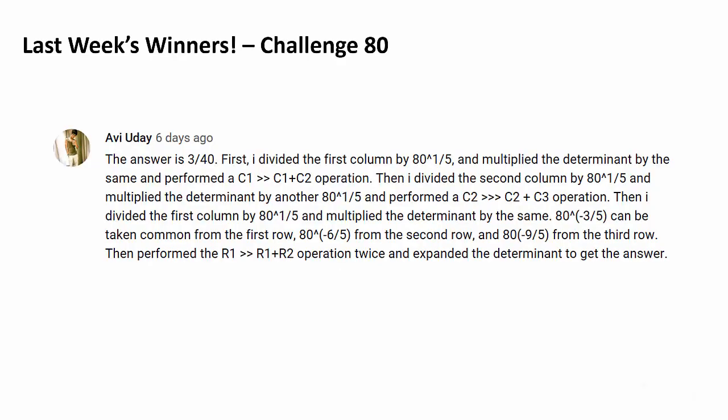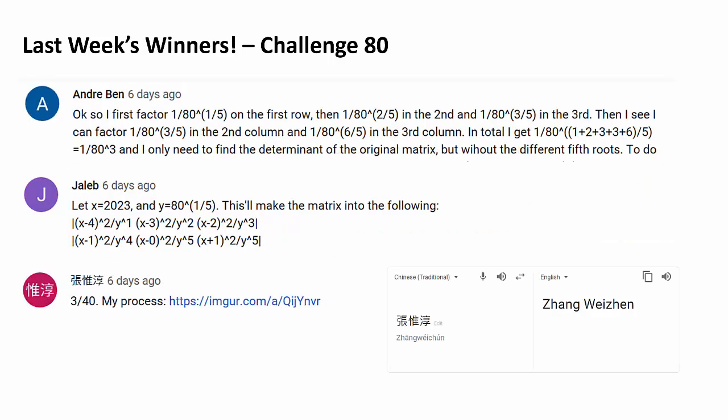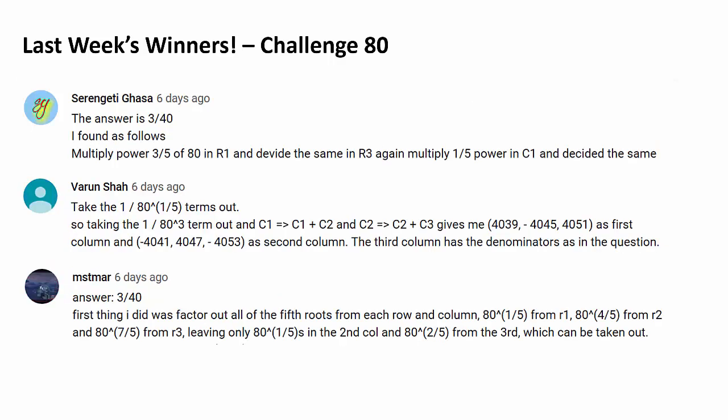Congratulations to Evie Yuday for being the very first person to correctly answer last week's challenge. Let's recognize 9 more people: Congratulations Benjamin Wong, Evie P, Arun Baradwaj, Andre Ben, J-Love, Jang Wei-Chun, Serangeri Gassa, Varun Shah, and last but certainly not least, MST Mar. Congratulations to every single one.